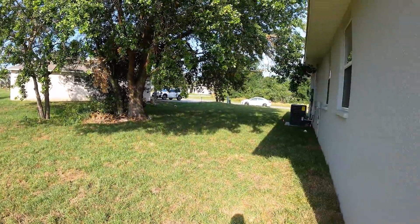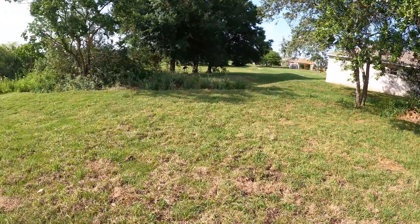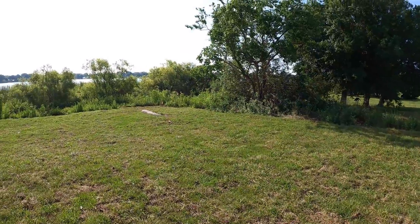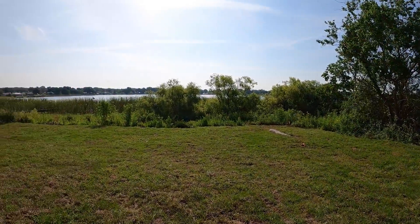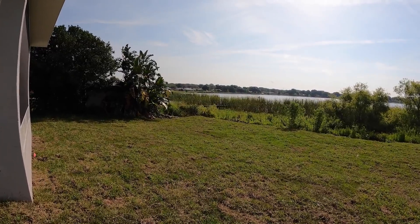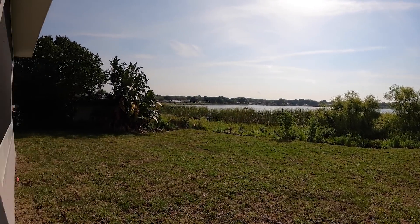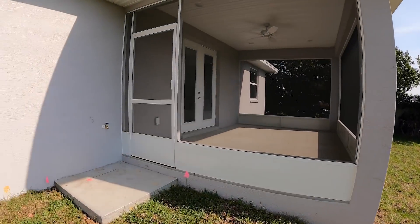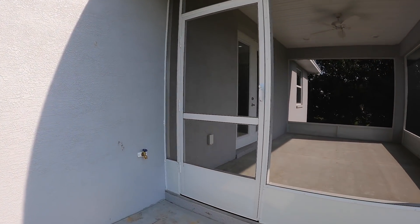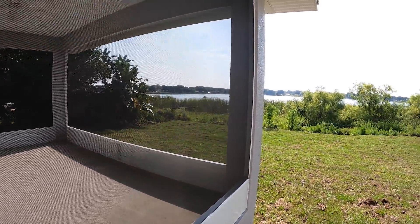That's your neighbor's house right there, but all this property right here is yours. You can see the stake right there — you're a little over an acre here and you have the option to put a nice dock out there, which I would recommend if you're on the lake. So that would be it for this house and we'll see you guys at the next one.